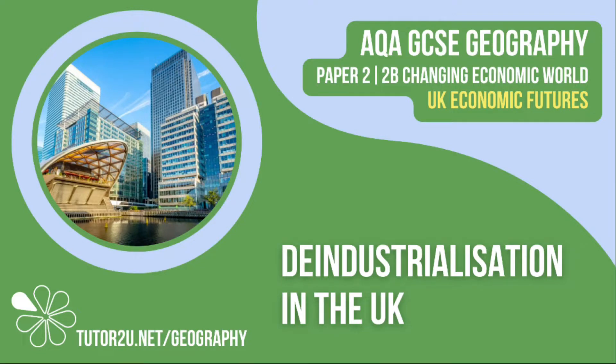Welcome to this Tutor2U topic video that looks at how the UK has been affected by de-industrialisation. This is part of Paper 2, Unit B, The Changing Economic World.